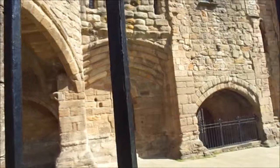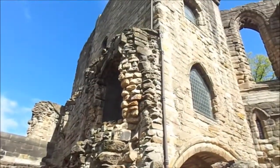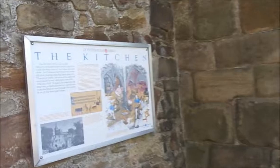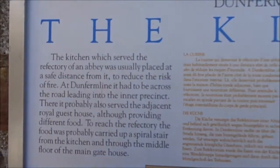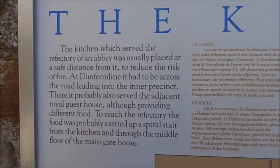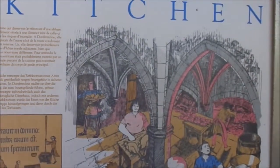The palace. It's got King Bruce written on part of the tower. Dunfermline Abbey. The kitchen was served which served the refectory of the Abbey, which was usually placed a safe distance from it to reduce the risk of fire. At Dunfermline it had to be across the road leading into the inner precinct. That's the kitchen — looks like a bit of burning going on there. Maybe the chimney was there.